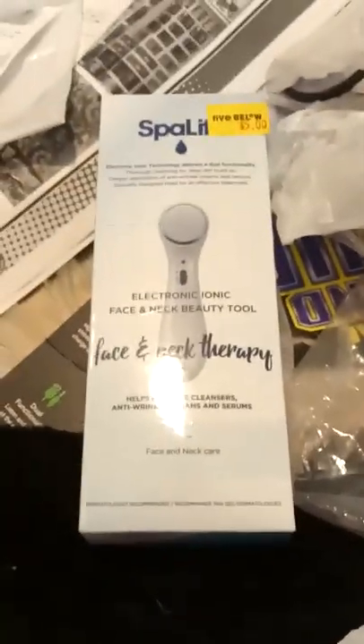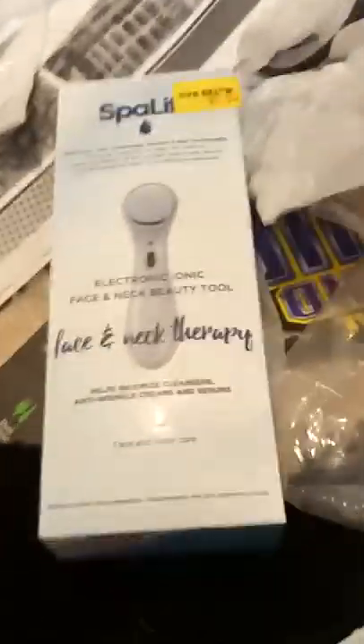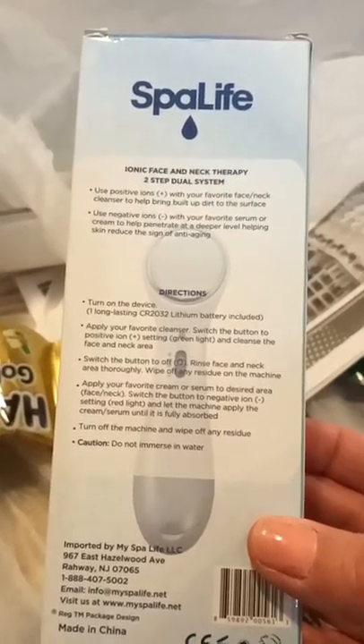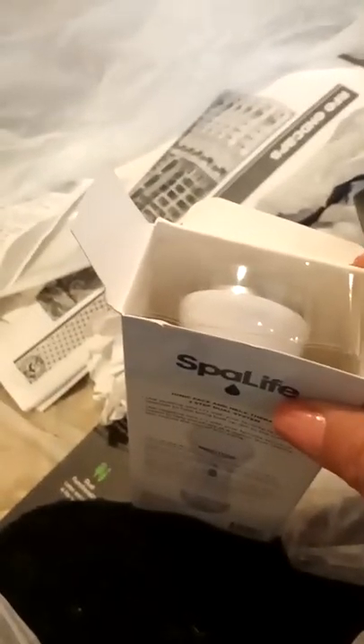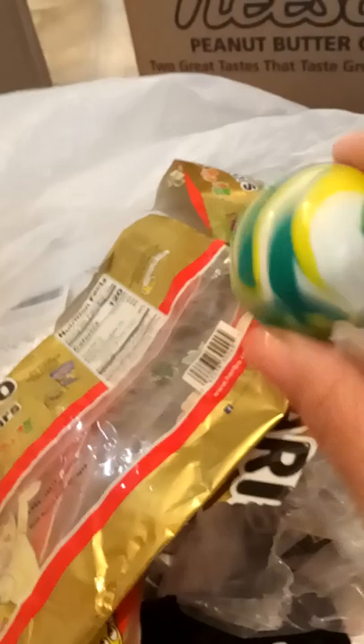I found a Spa Life electronic ionic face and neck beauty tool — that's really good. It's a battery-powered brush for face and neck therapy. I'm just going to check if it's in there — yeah, there it is right there. I'll check to see if it works. Next, here's a toy super ball — the bouncy super ball. You can bounce these and they bounce really well, brand new — give that to some kids.